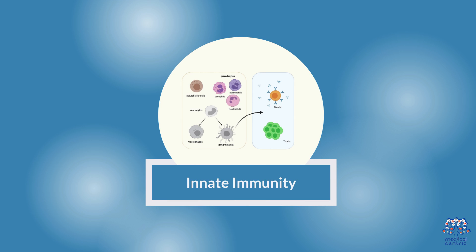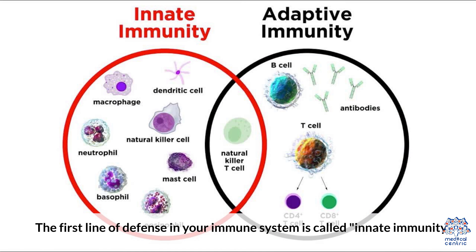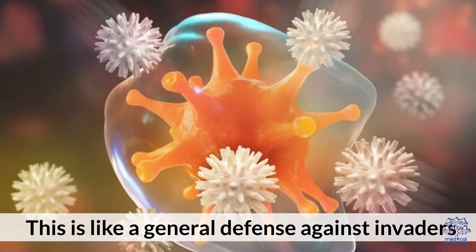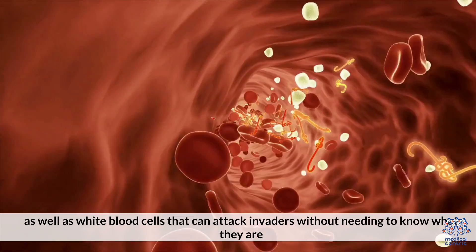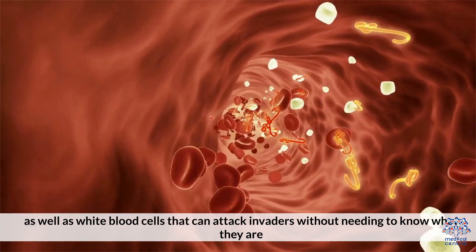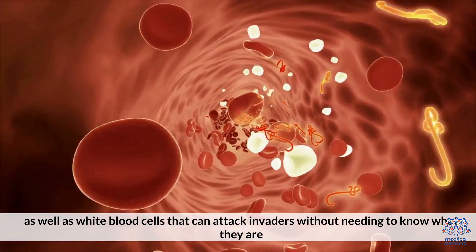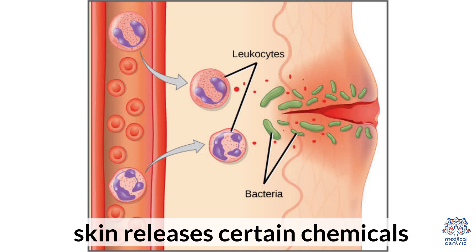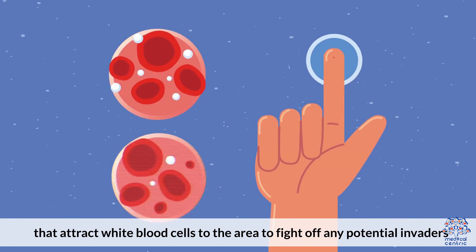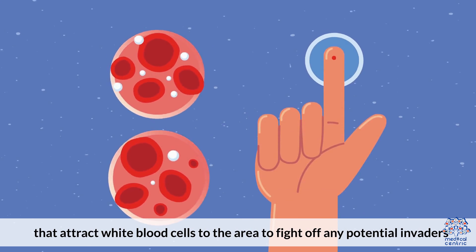Innate Immunity. The first line of defense in your immune system is called innate immunity. This is like a general defense against invaders. It includes things like skin and other physical barriers, as well as white blood cells that can attack invaders without needing to know what they are. For example, when a cut or wound occurs, your skin releases certain chemicals that attract white blood cells to the area to fight off any potential invaders.